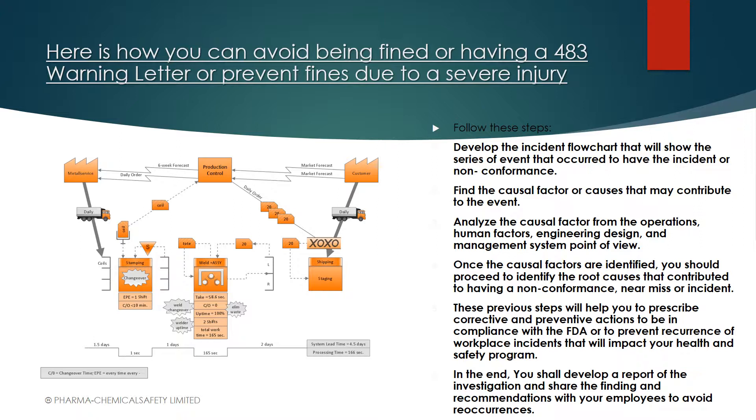Once you have the report, you need to communicate — this is mandated and imperative for a good CAPA system. Communicate the investigation results to the people who were involved or are involved with these CAPAs. It's very important to avoid recurrence: people need to know what happened and what needs to be done. You close the loop, and then after some period of time — three or six months — you review the effectiveness of your CAPAs and then close the incident in your system.